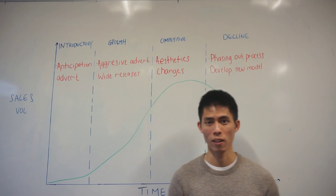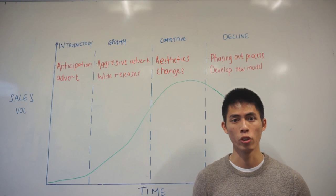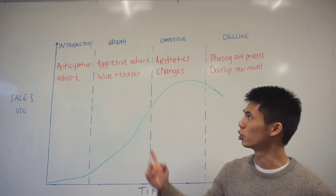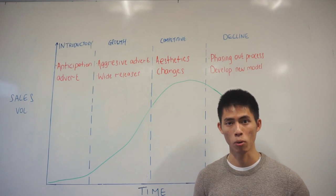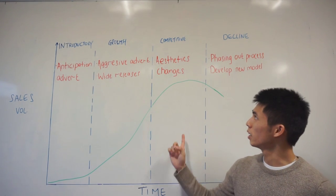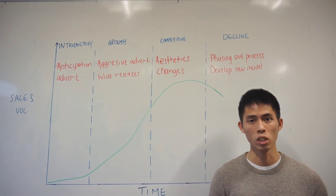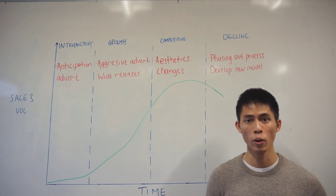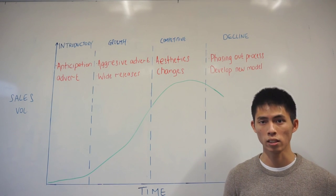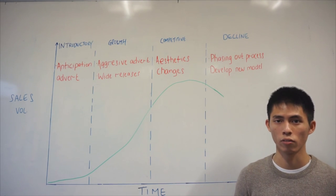This is Nike's product life cycle. In the introductory phase, Nike starts with advertisement, which creates a sense of anticipation, evolving into an aggressive advertisement strategy in the growth phase. Nike also reduces their product to other distributors. In the third phase, Nike starts with aesthetic changes, which slowly increases sales volume. Eventually, when a refreshment strategy fails to increase sales volume, Nike starts the phasing out process. They start developing a new model, and the cycle repeats itself.